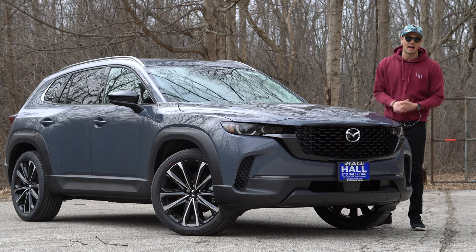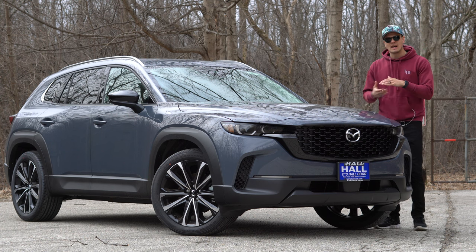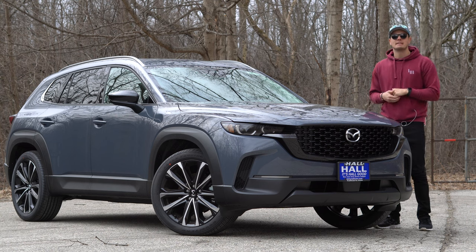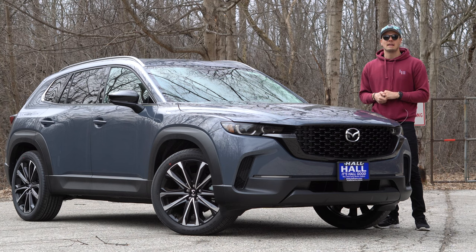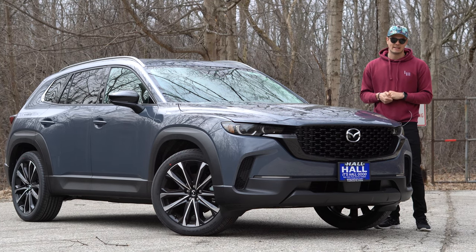Welcome to Downshift, my name is Matt. I've spent the day here with the Mazda CX-50, which is the more stylized, ruggedized version of a car I'm intimately familiar with, the Mazda CX-5. There's a lot to love about this CX-50, so we're going to hit the highlights — the best and the rest — starting with the rest. But before we do, I want to thank Haul Mazda in Brookfield, Wisconsin for making this video possible.